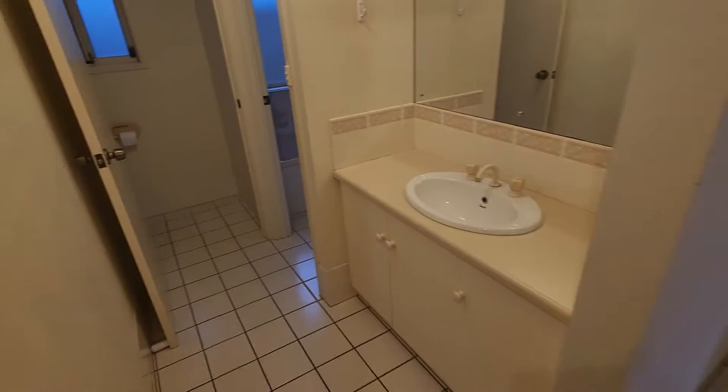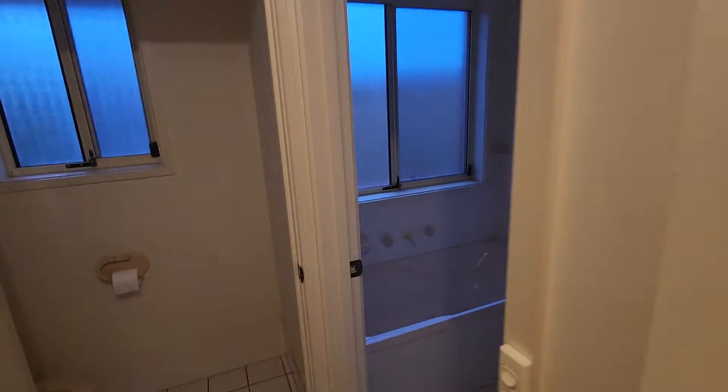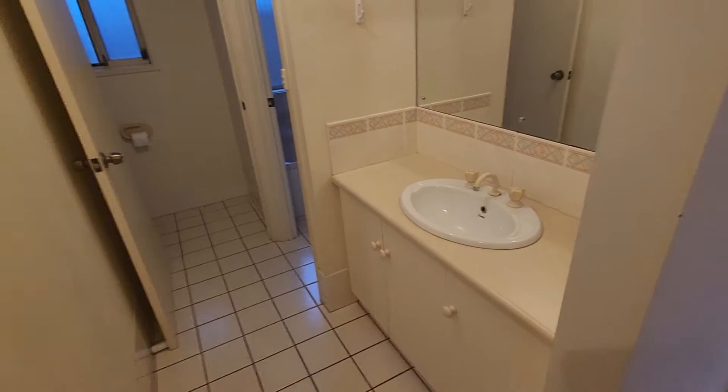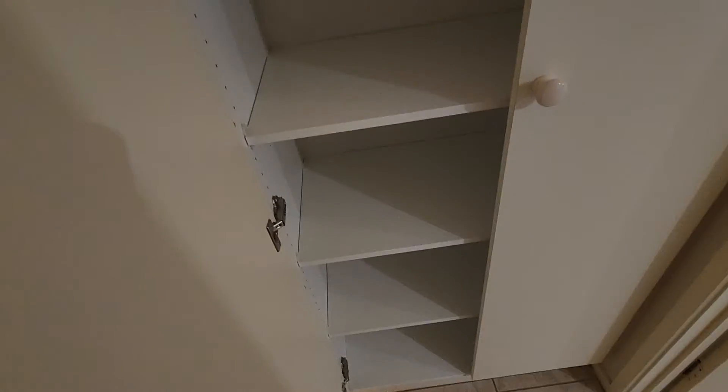Coming down through here we have what we call the three-way bathroom — your little vanity here, mirror around the corner, the shower, and a bath — cannot live without one of these. There's a window there as well and the second toilet. It's a standard three-way bathroom design; someone can be using both of these and you still have the other area available, so that's great.